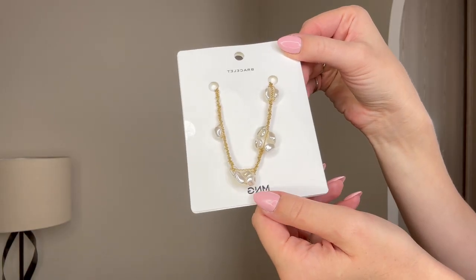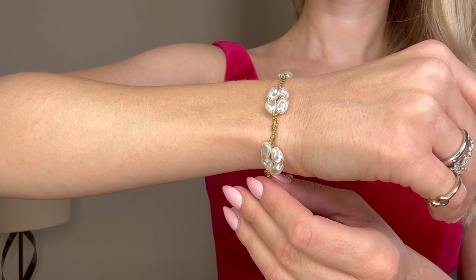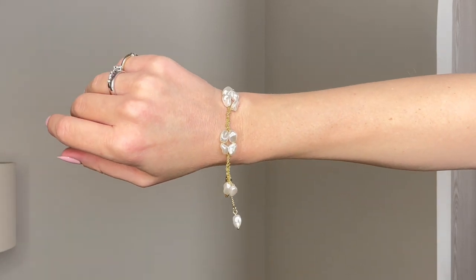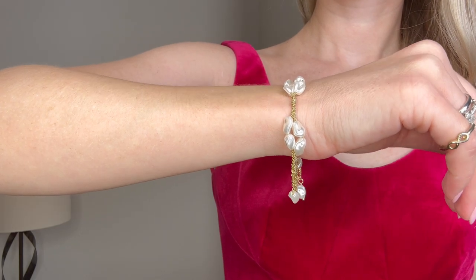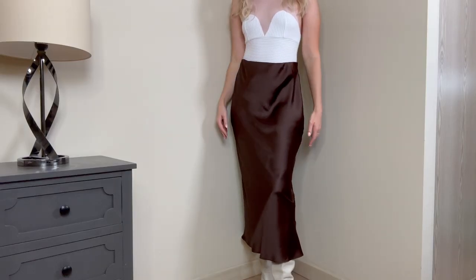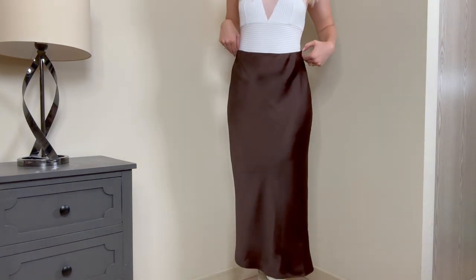The last piece of jewelry for today is this bracelet. My mother bought herself exactly the same necklace, and once I saw this bracelet I couldn't help myself but take it as well. Basically we have pearls randomly placed on a thin chain. I also like that the pearls here are not perfectly rounded but closer to a natural shape. Of course these are not real pearls, but still I like this bracelet and I think it looks very cute.